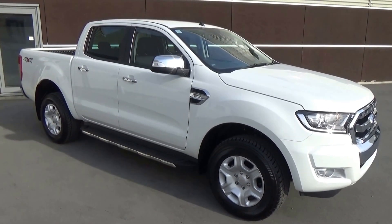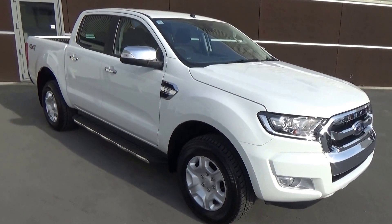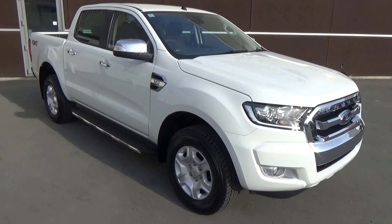This is the brand new 2015 facelift Ranger XLT presented by Team Hutchison Ford here in Christchurch in the central city. This vehicle has the 3.2 litre 5 cylinder common rail diesel engine matched to a 6 speed Tiptronic Auto.